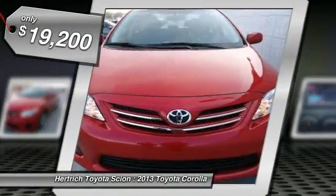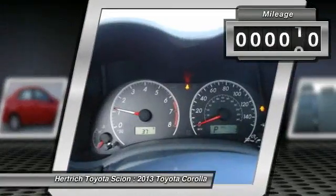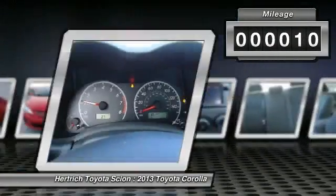Inside is a pleasing cabin with straightforward controls and minimal distractions. The seats are comfortable and getting in and out is easy.